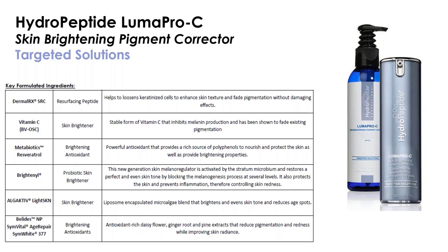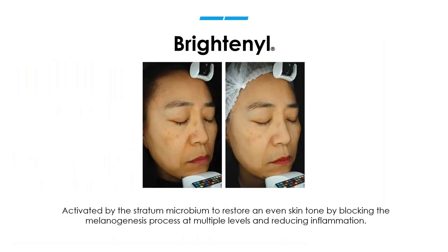Looking at Brightenil before and after — this is a dramatic reduction in pigment, and it's not just in those spots where she has dark pigment; it's really everywhere. That's why I always recommend that LumaPro-C is used full face. Sometimes people want to use it just on a specific spot, but most of the time we have damage underneath our skin that isn't visible yet but will come out as we age. It's really important to treat even the damage we can't see on the surface.